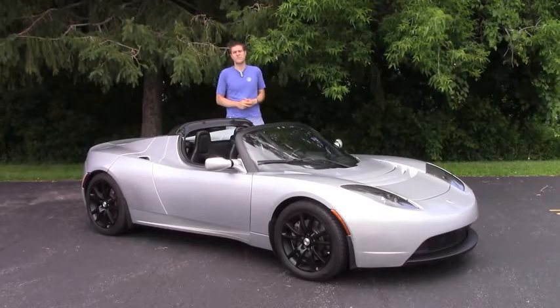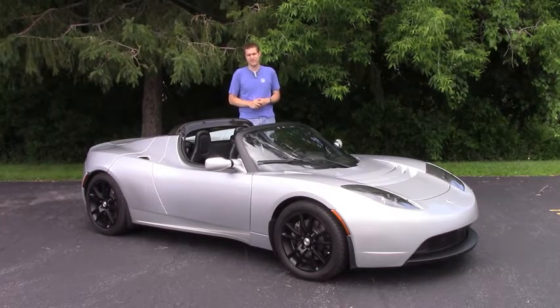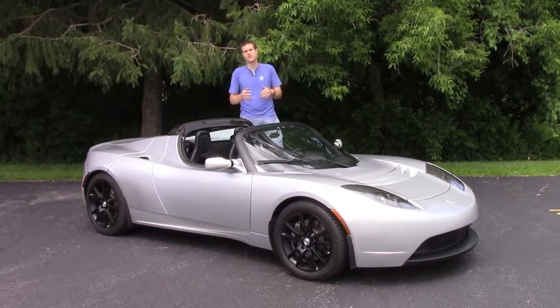This Roadster comes to us from a viewer named Eric in Syracuse, New York, who sent me an email asking if I wanted to come drive his Tesla Roadster. That was pretty cool because I don't get a lot of emails from viewers asking if I want to drive their Tesla Roadster. I get a lot of emails from viewers telling me that my face is too big. So I drove four and a half hours up here to check out the Roadster and take it for a spin. For more on that, click the link below to check out my column on Autotrader Oversteer.